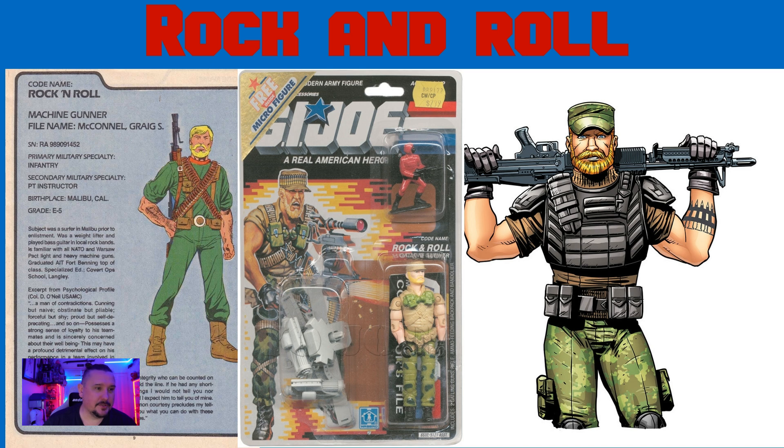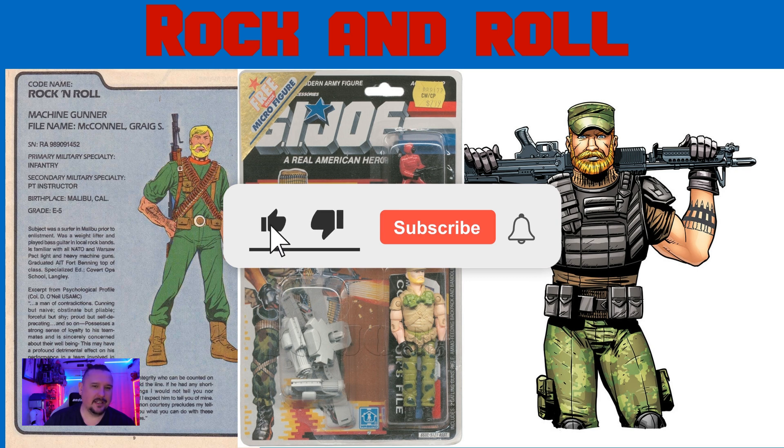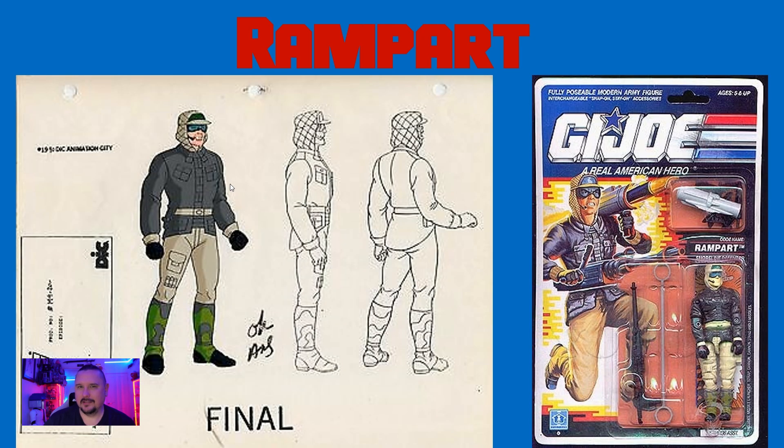Just quickly, please take this opportunity if you're not subscribed to sub, and if you enjoy the content, hit that like button. But let's hit the last one.